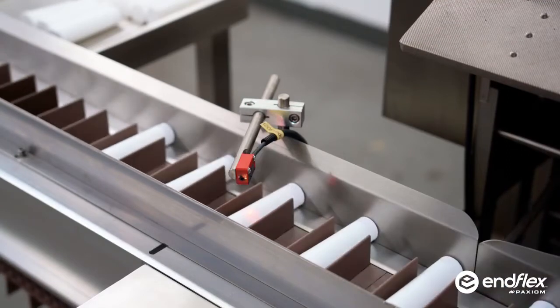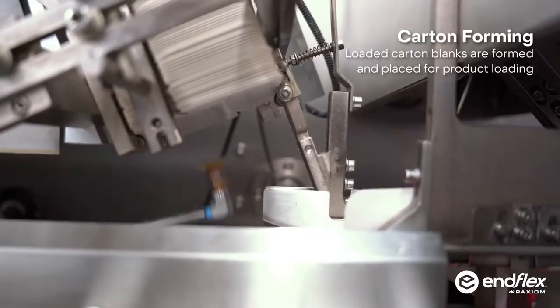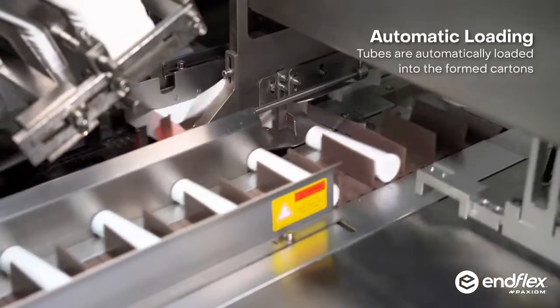our machines come standard with stainless steel frame, large color touch screen, PLC controls and automatic product insertion.